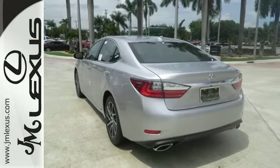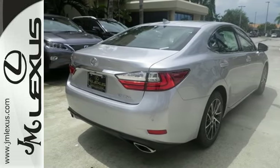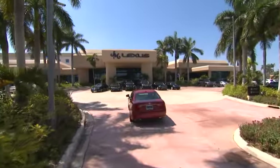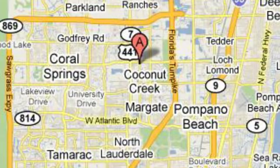Elegant and athletic, this ES350 is ready and waiting. Take it for a test drive today. JM Lexus — the world's number one Lexus dealer since 1992. We are conveniently located just east of 441 on Sample Road in Margate, Florida, just west of the Turnpike.